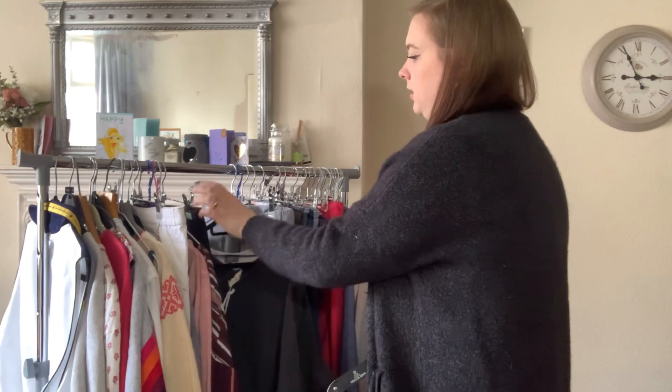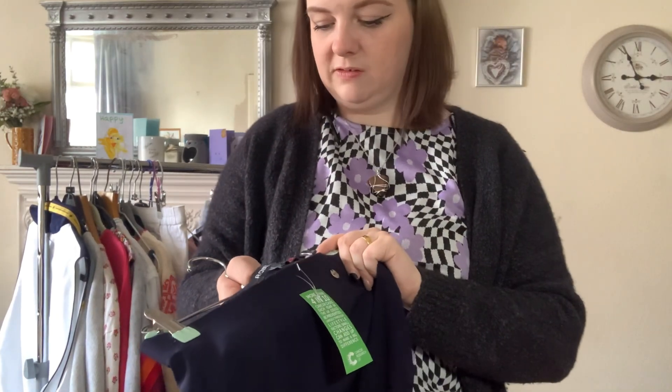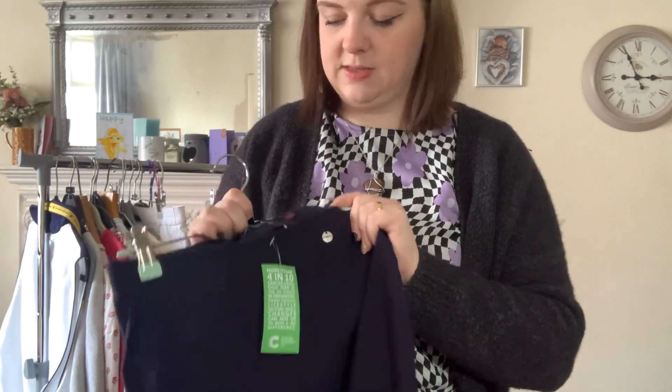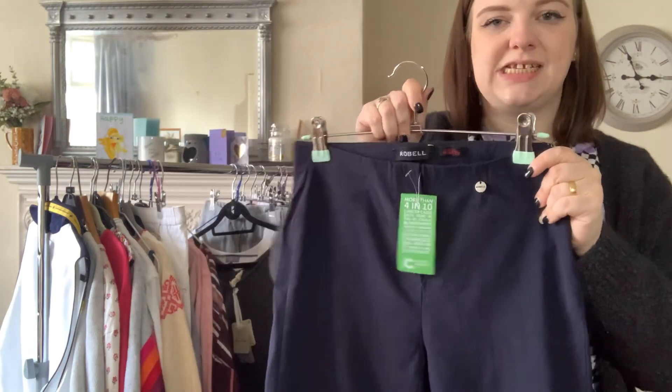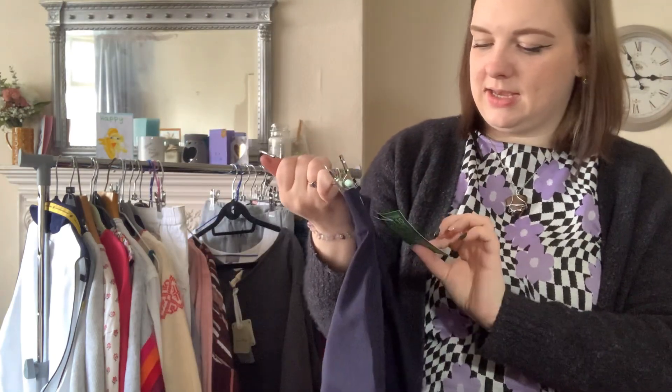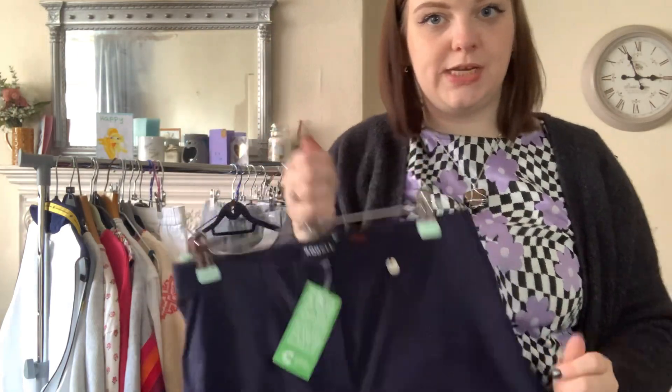I think this is another pair of Robells — a navy blue pair in the Rose 09. Again a nice stretchy skinny pair. They were £4.95 and I'm hoping again for around £20 to £25 on those.